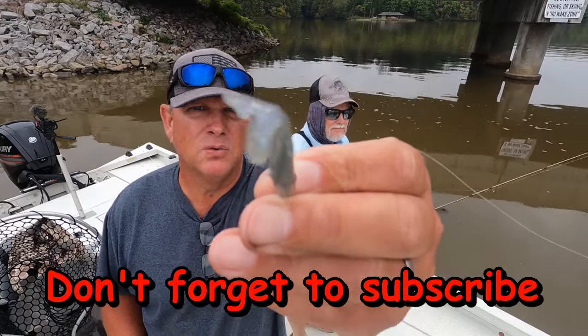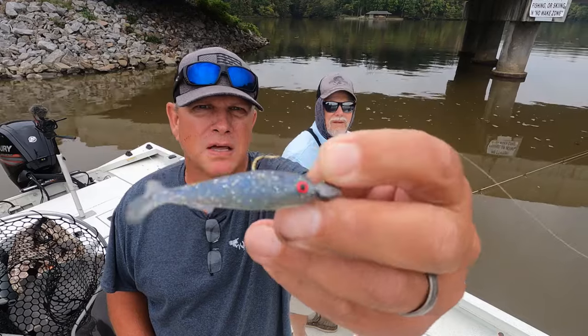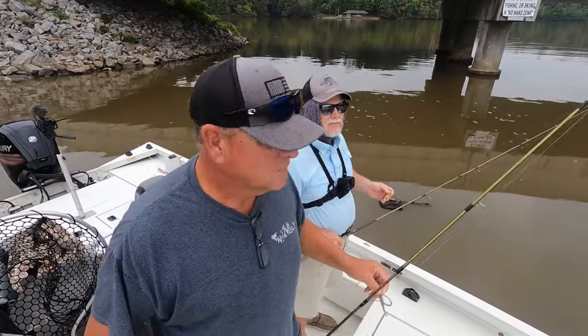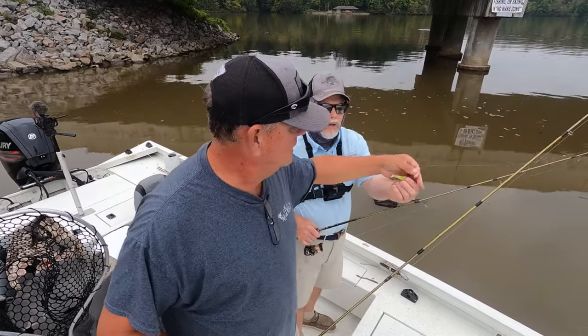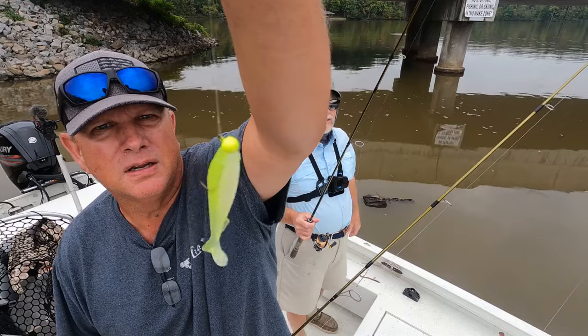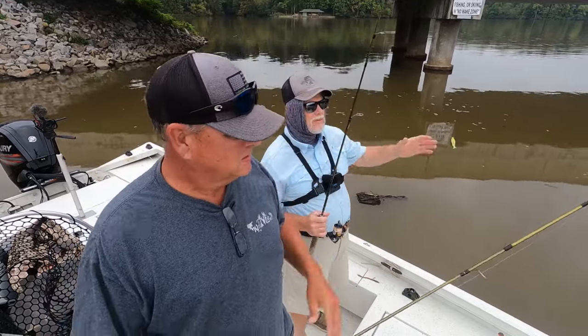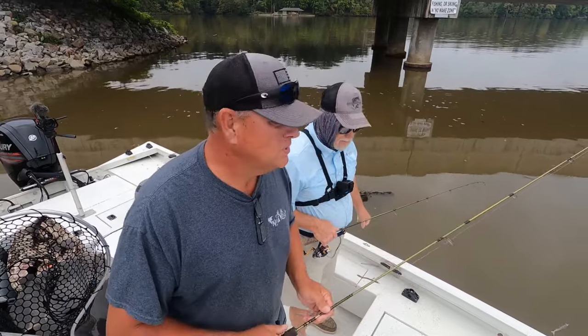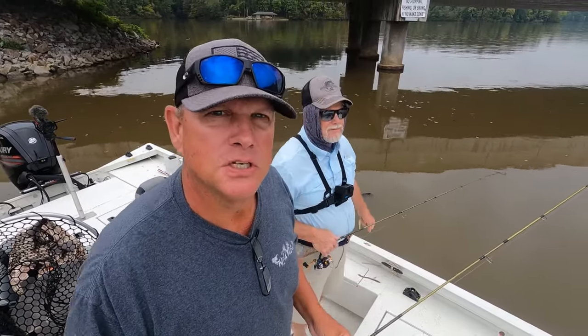I ain't even moving it — see how that thing wiggles? It puts out a tremendous amount of vibration. Fall time is coming. That is the Virginia Shad color — that's a Wally color right there. There are eight colors. This water's stained. He has them with eyes and without eyes. Come along with us as we test these out — let's go catch fish!